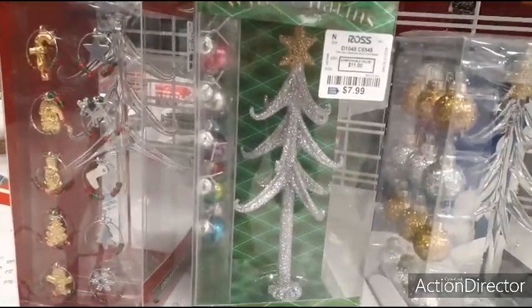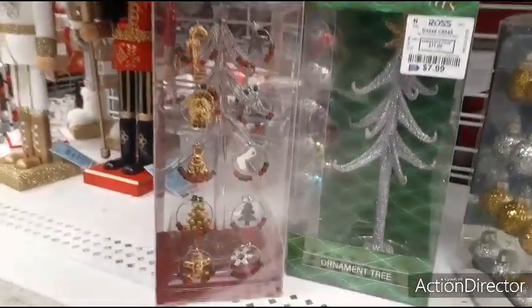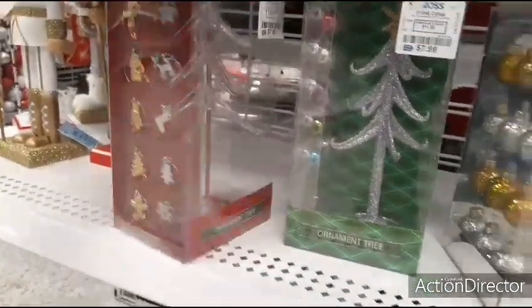That silver glitter and the gold glitter star — and you also have it in this style, kind of looks like earrings or charms. I like it, very pretty.